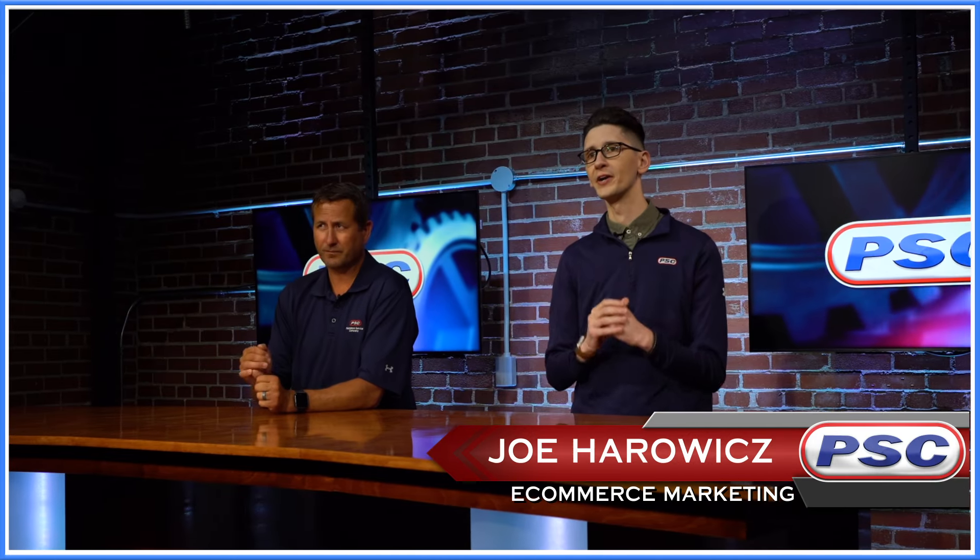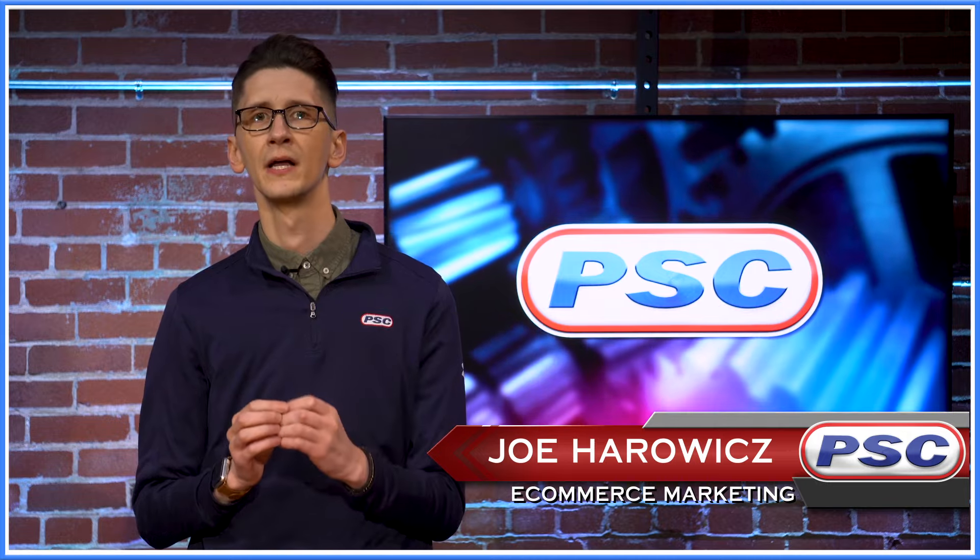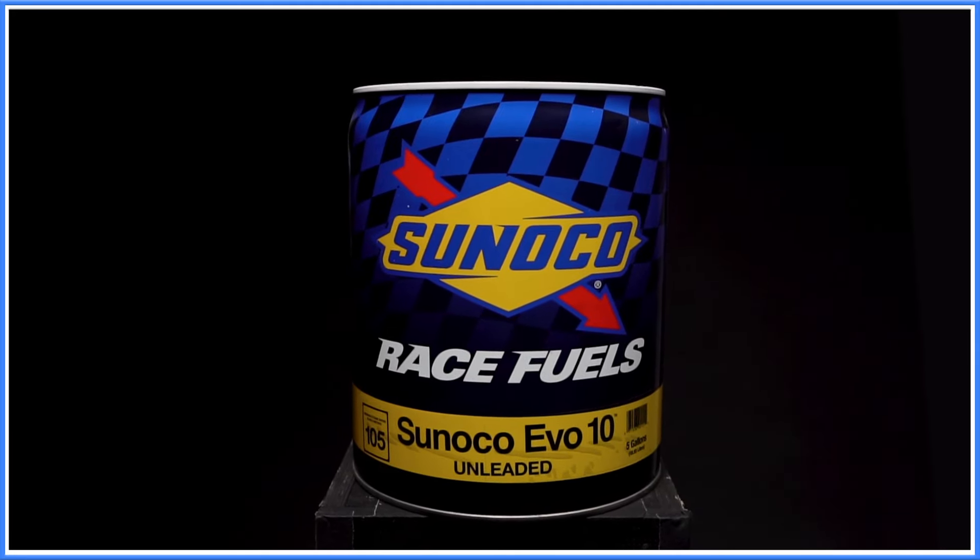Hey, what's going on guys? Joe and John here with Trillium Service Company and today we're going to be talking to you about Sunoco EVO 10, the next evolution in unleaded racing fuel.